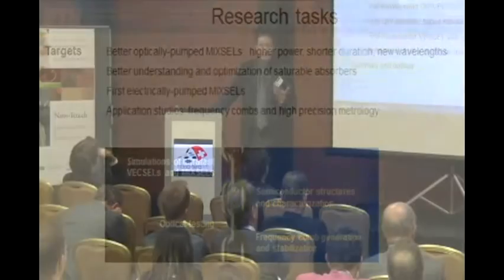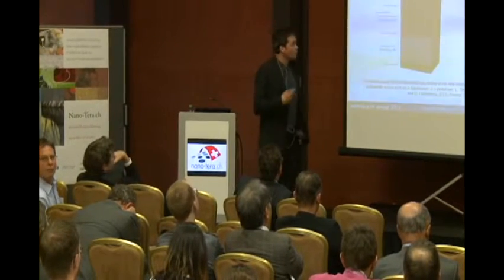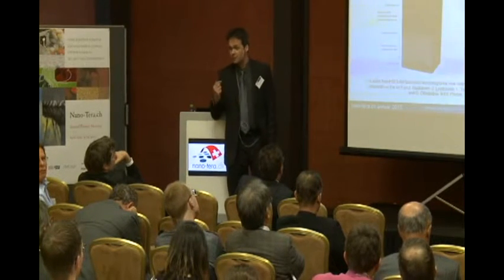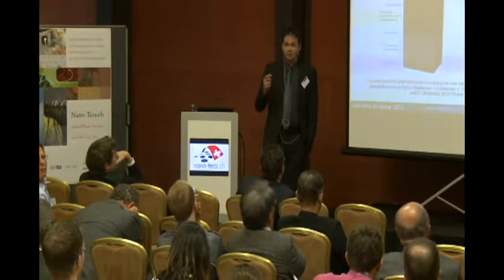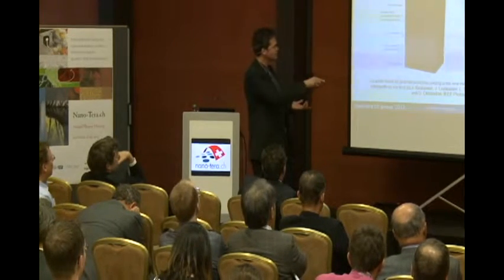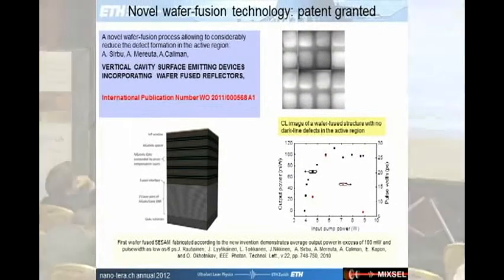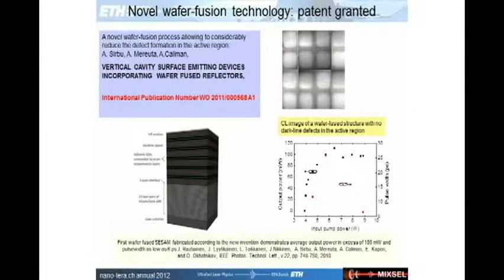One key result we obtained was realizing a wafer fusion process that substantially improved performance, because we now have the flexibility to combine excellent semiconductor materials — for example for the mirror structure — with other semiconductor materials such as indium phosphide for the gain structures, just by wafer bonding. This allowed us to demonstrate unprecedented power levels in the 1.3 micron region from such optically pumped VECSELs. This technology has been patented — a recently granted patent — and we could also demonstrate mode locking of these structures.